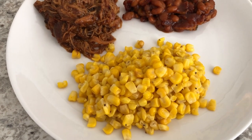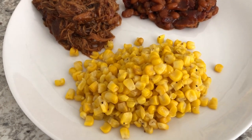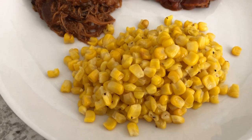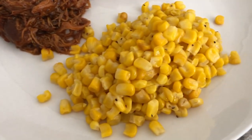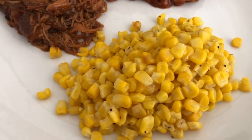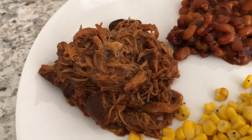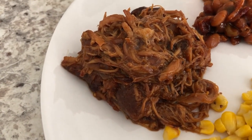Tonight I cooked some frozen corn. I am still trying to use up stuff that we have in our freezer, fridge, and pantry, so we had some frozen corn and I used that, seasoned it with some butter, salt, and pepper.